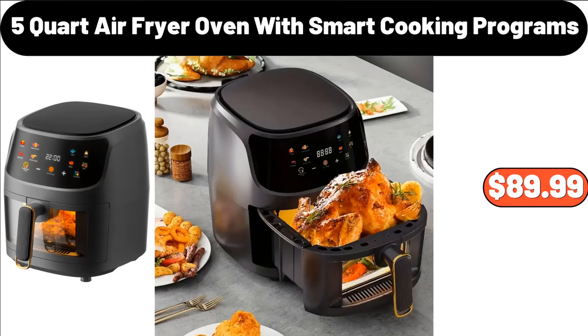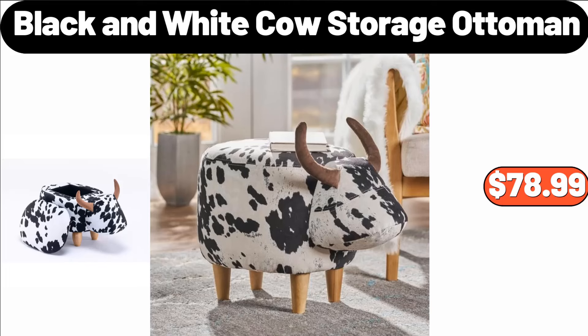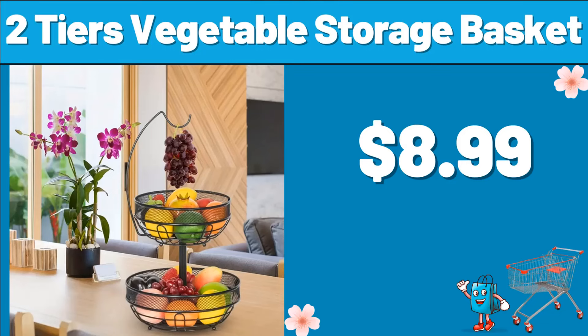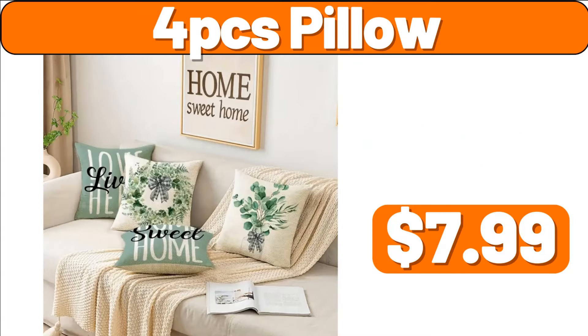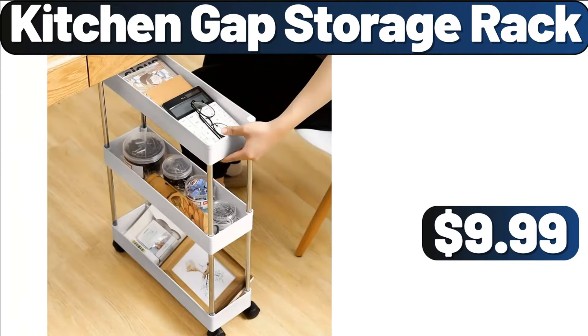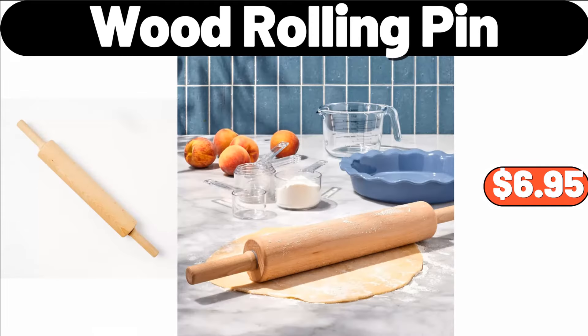5-Quart Air Fryer Oven with Smart Cooking Programs, $89.99. Kitchen Countertop Organizer, $2.99. Black & White Cow Storage Ottoman, $78.99. 24-PCS Elegant Tableware Set, $12.99. 2-Tiers Vegetable Storage Basket, $8.99. 4-PCS Pillow, $7.99. 5-PCS Plant Pots, $4.99. Kitchen Gap Storage Rack, $9.99. Ceramic Cereal Bowl Set of 6, $18.99.